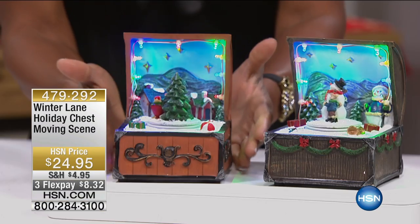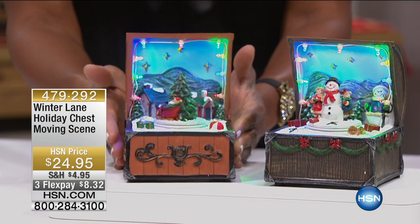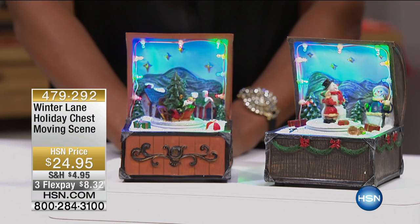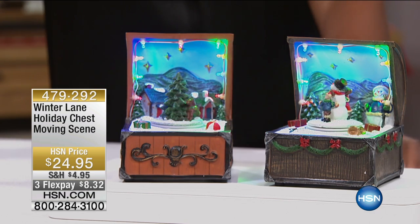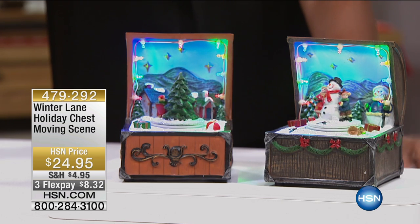Inside these little guys, it is our chest moving scene collection. It's your choice of the Santa or the snowman, and we have two flex pays for tonight only — this was saved for our show. I cannot believe the detail in such a little teeny box. I think this should probably be the symbol of the show for one obvious reason.